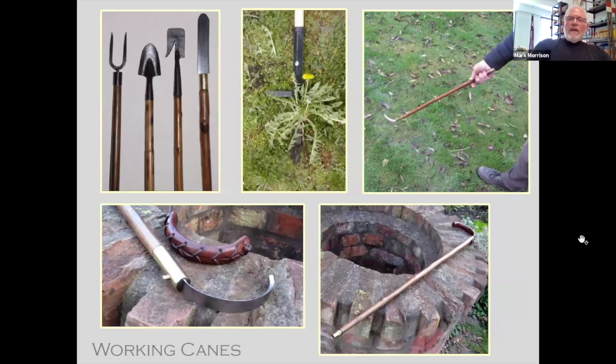One of my favorites is the working canes. Gentlemen could take a walk, practice their golf swing while getting rid of dandelions, root out weeds, dig out weeds, hook and pull weeds, or poke weeds out of the ground. I have some that actually have bow saws that come out and the like — amazing what a gentleman can do on a walk.